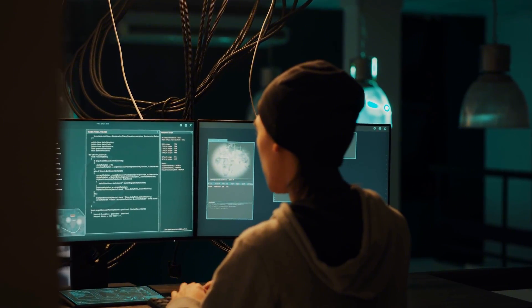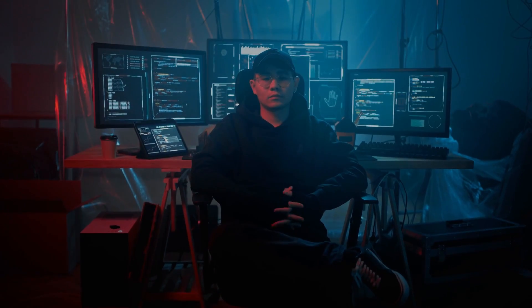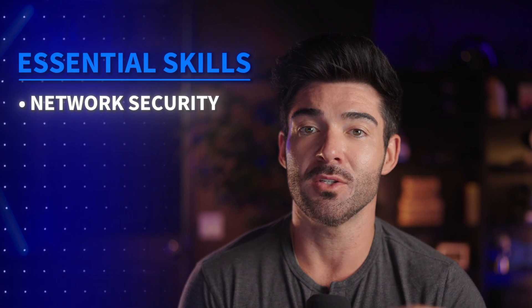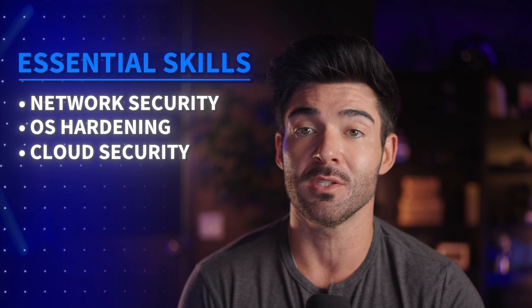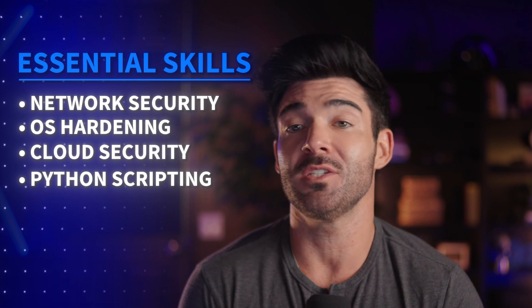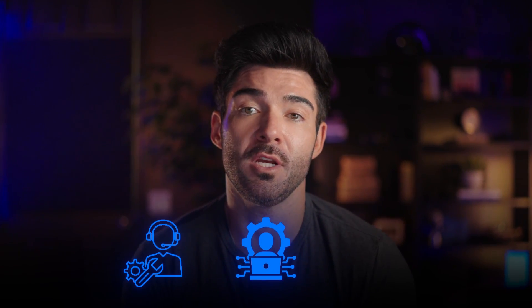To excel as a cybersecurity engineer, you need a potent combination of deep technical knowledge and razor-sharp analytical skills. We're talking a solid understanding of computer networks, operating systems like Linux and Windows, cloud security, and common security frameworks like NIST. Programming skills, especially in Python for automation and scripting, are also highly valuable. Many enter this field from IT support, network administration, or software development. But the great news is, with the right training, a dedicated individual can pivot into cybersecurity.